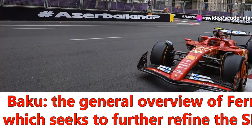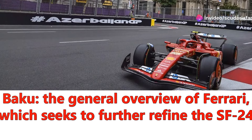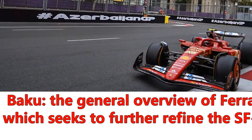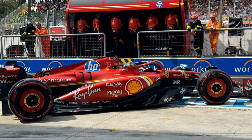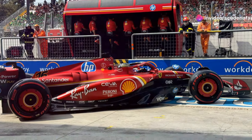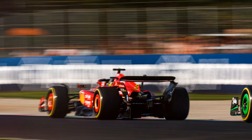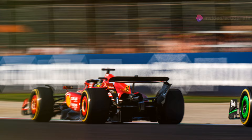Baku is not an easy weekend for Scuderia Ferrari. We are at round 17 of the 2024 Formula 1 season, and the red team must make compromises in order to get the most out of the SF24. The Maranello team continues to struggle with the usual issue: a lack of performance in low-speed driving phases. This endemic problem has been following Ferrari since the beginning of the championship and is mainly due to suspension designs that fail to provide the right level of grip when cornering speeds decrease.